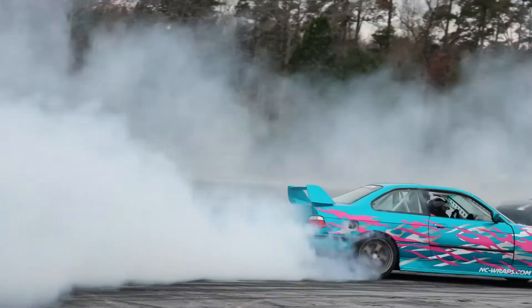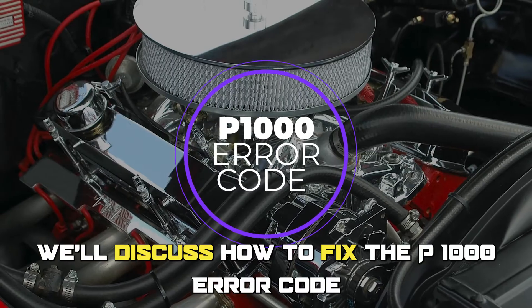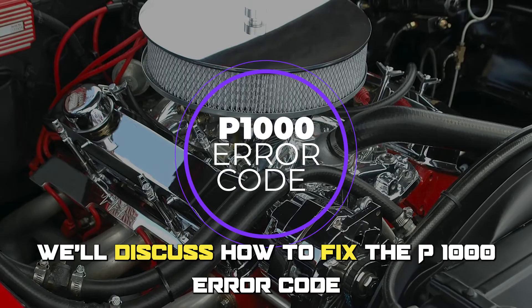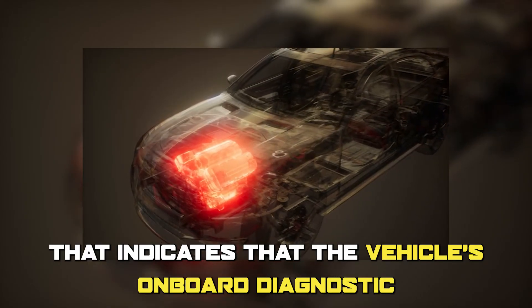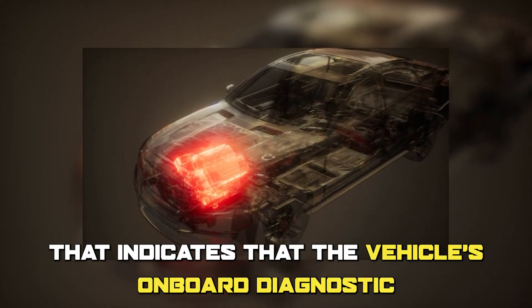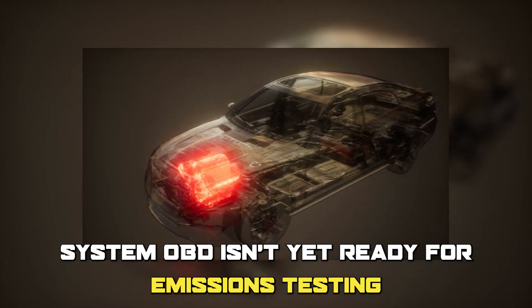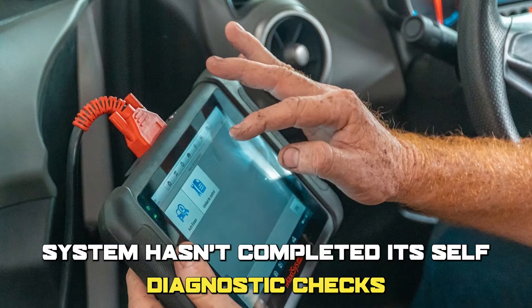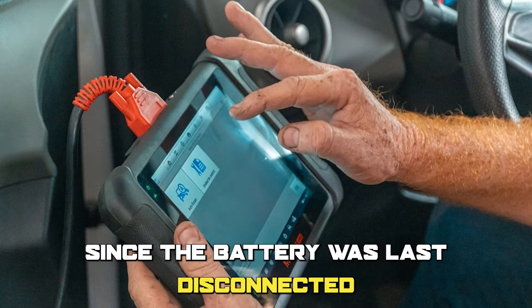Hi guys, this is Sarah from the Savvy Professor. In today's video, we'll discuss how to fix the P1000 error code. The P1000 error code is a generic code that indicates that the vehicle's onboard diagnostic system (OBD) isn't yet ready for emissions testing, meaning that the OBD system hasn't completed its self-diagnostic checks since the battery was last disconnected or the codes were cleared.